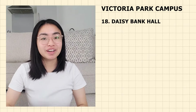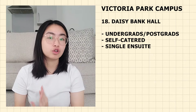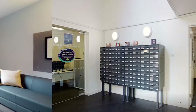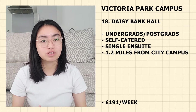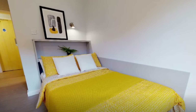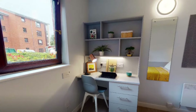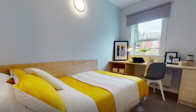Next up is Daisy Bank Hall — for both undergraduate and postgraduate students. It is self-catered with single en-suite rooms. It is 1.2 miles from the city campus — 27 minutes walking, 6 minutes cycling and 17 minutes by bus. Currently priced at £191 per week. It offers mixed-gender flats of around five students each, with only a small number of en-suite options available. This accommodation has recently been refurbished and looks pretty modern, with an open-plan kitchen and lounge area to share.